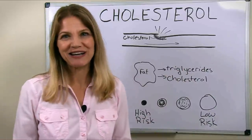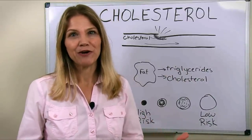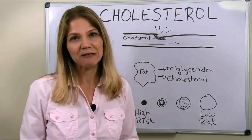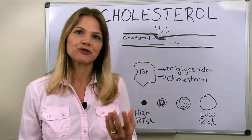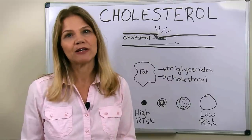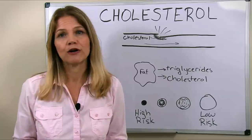It always circles back to diet. There's really nothing you can do for your health better than changing your diet. Let me recap this video with a list of what to do if you find that your total cholesterol and LDL cholesterol is staying elevated even though you're eating a healthy low-carb diet.